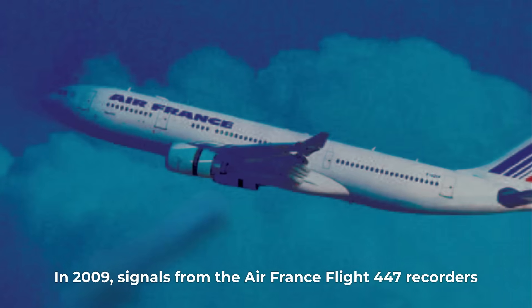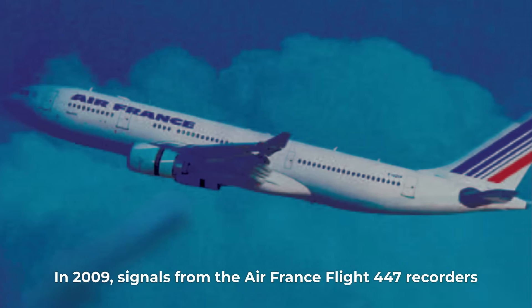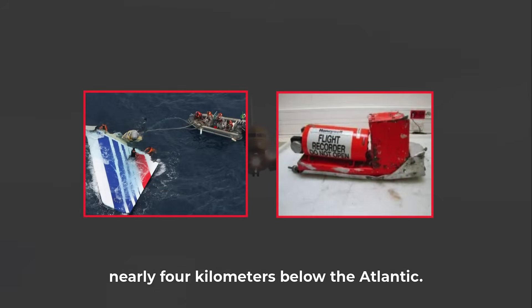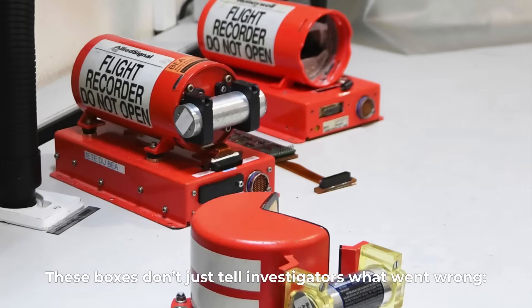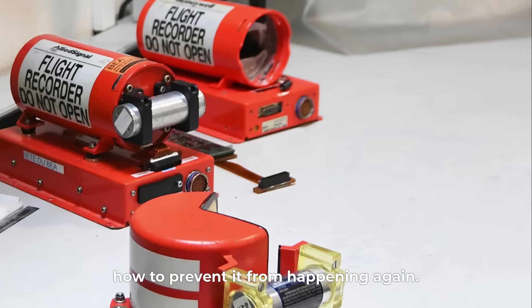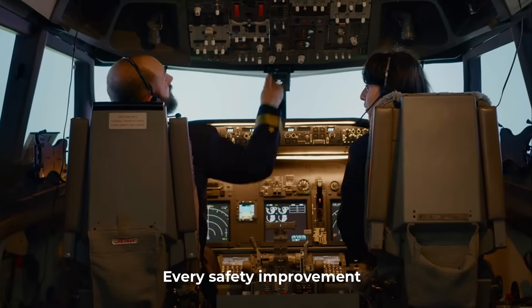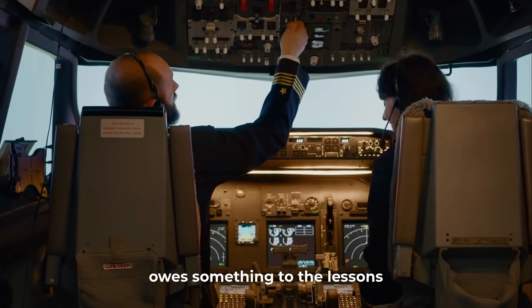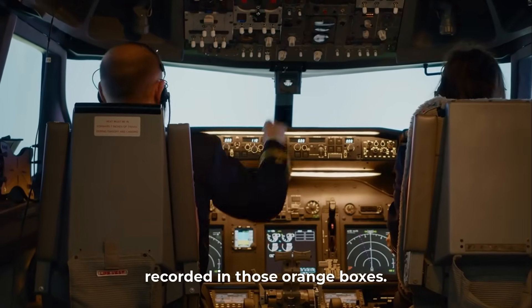In 2009, signals from the Air France Flight 447 recorders guided search teams to debris nearly four kilometers below the Atlantic. These boxes don't just tell investigators what went wrong — they teach the entire industry how to prevent it from happening again. Every safety improvement, from stall warning systems to better pilot training, owes something to the lessons recorded in those orange boxes.